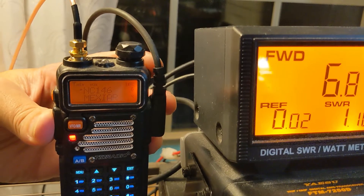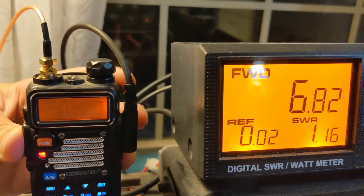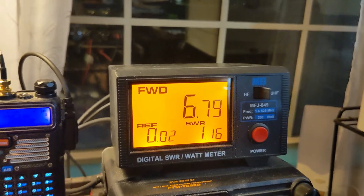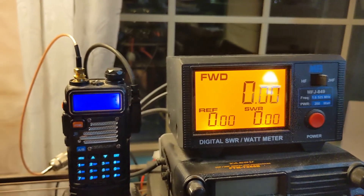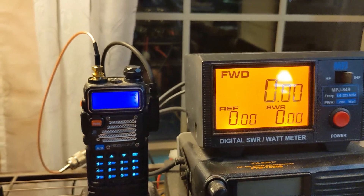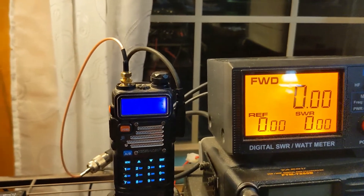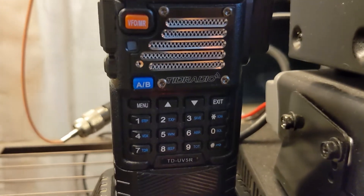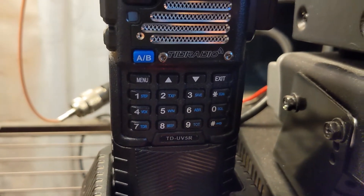Kilo India 5 Mike Echo Lima. We're right there at about 6.7 to 6.8 watts output on the TID or Baofeng UV5R.